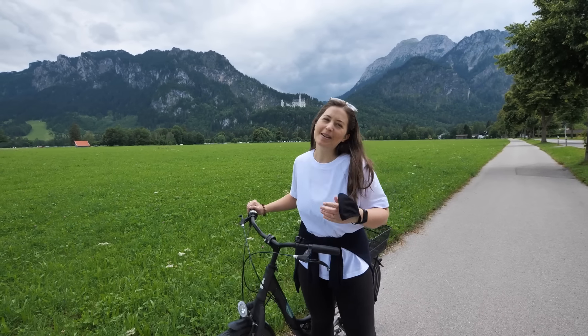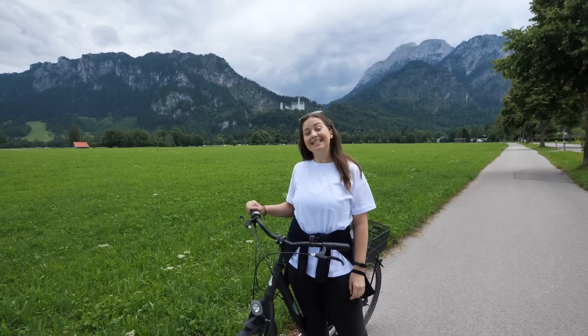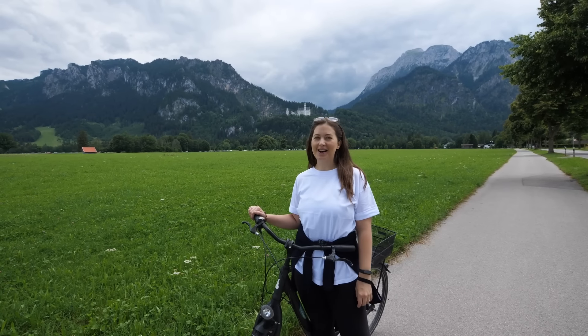Hello and welcome to Travel Beans. I'm Emma, behind the camera is Alex, and today we're going to show you why you need to visit the German Alps.